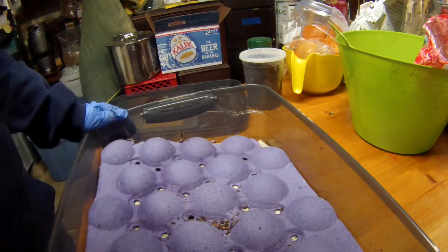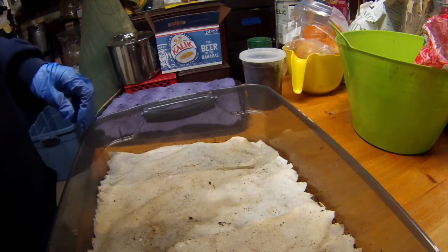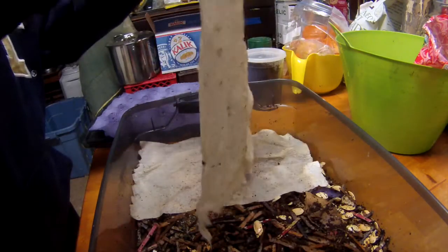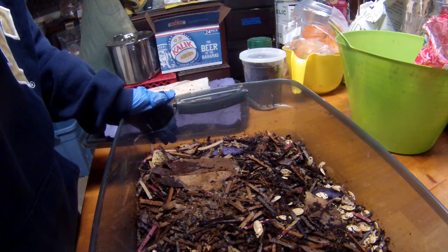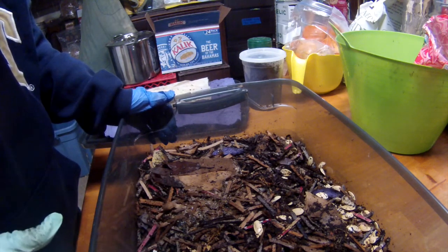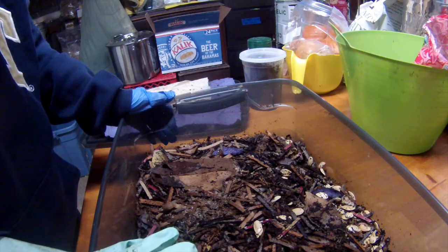Hey there, worm nerds. Now that I'm back from traveling for the holidays, I need to check on all the bins. This is the smallest and newest of my bins — I probably should have tracked when I started it, but I didn't. I want to say it's maybe three weeks old. I just have a very small amount of baby worms that were hatching out of all the cocoons I'd collected, and a few adults I threw in there as well.